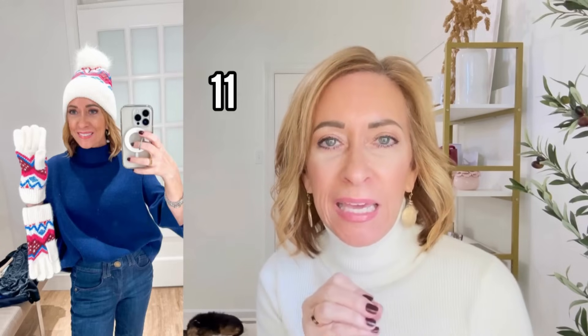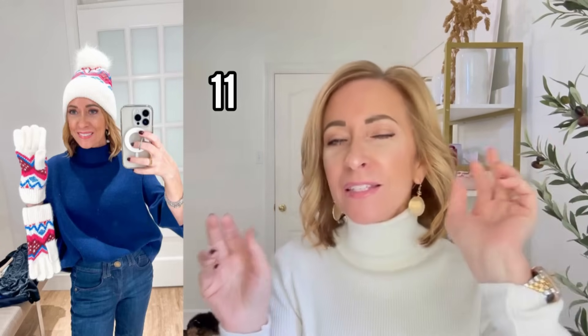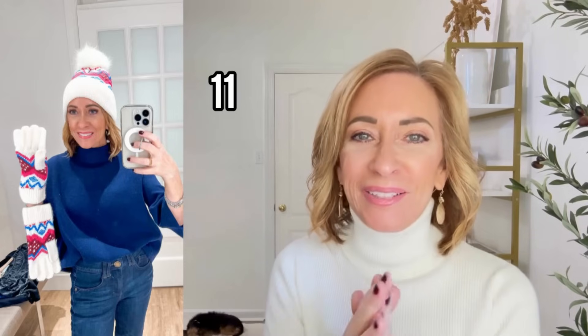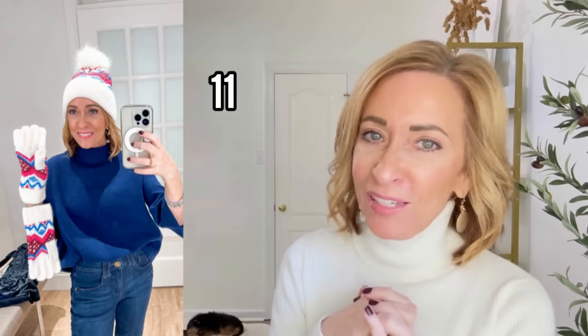I had to show you this cute hat and gloves set. Aren't they fun? I love the bright colors — there's pink in there, and it's holiday but not the typical green and red. It makes it fun. We don't really have cold winters where I live so I rarely need a hat and gloves, but I know a lot of you live in cooler climates, so I had to show you just how cute these two things were.